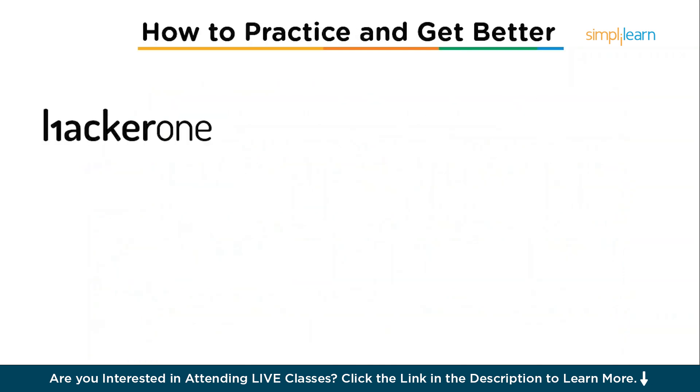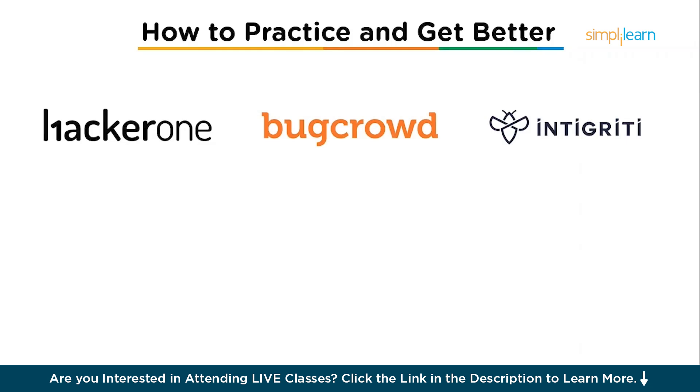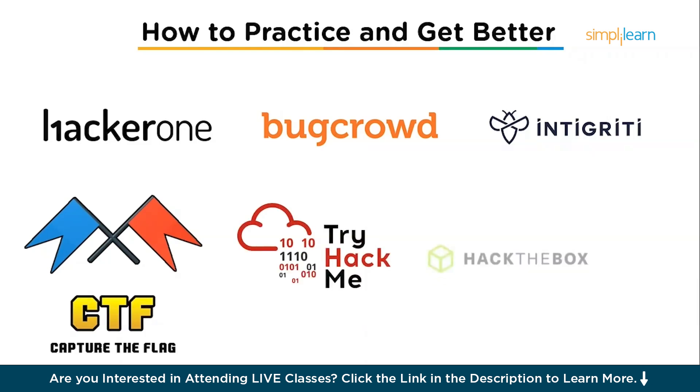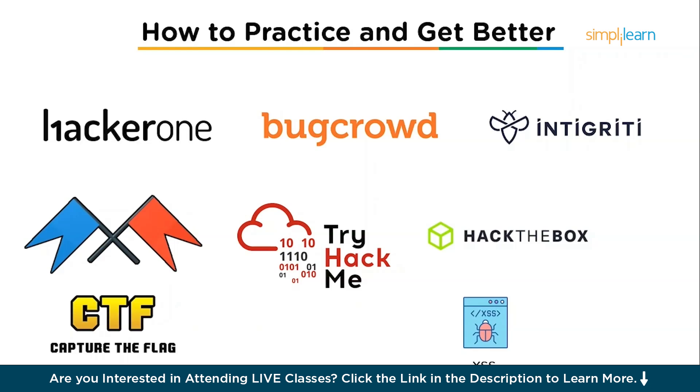Once you have the basics down, it's time to practice. Start by joining bug bounty platforms like HackerOne, BugCrowd, and Integrity. These platforms allow you to test your skills and practice finding bugs in live environments. You can also join CTF — Capture the Flag — challenges on platforms like Hack the Box and TryHackMe. These are safe, fun environments where you can learn real-world penetration testing techniques. Focus on one bug at a time. Start with one vulnerability like XSS or SQL injection and master it before moving on to others.